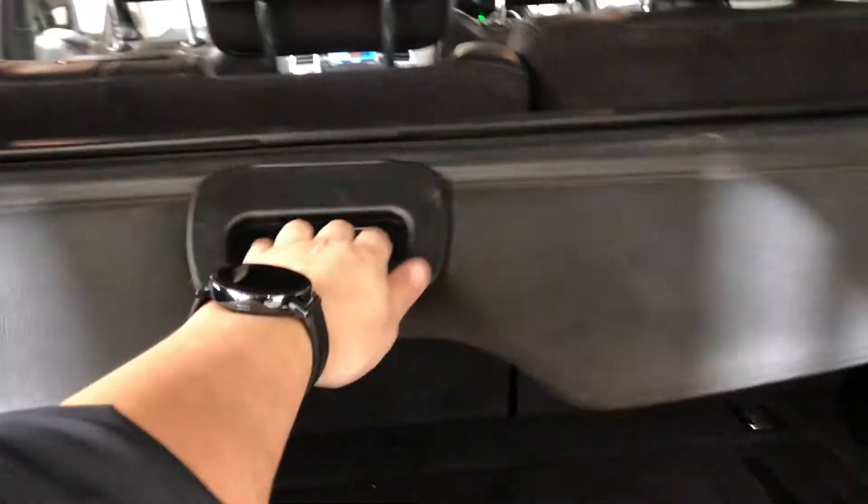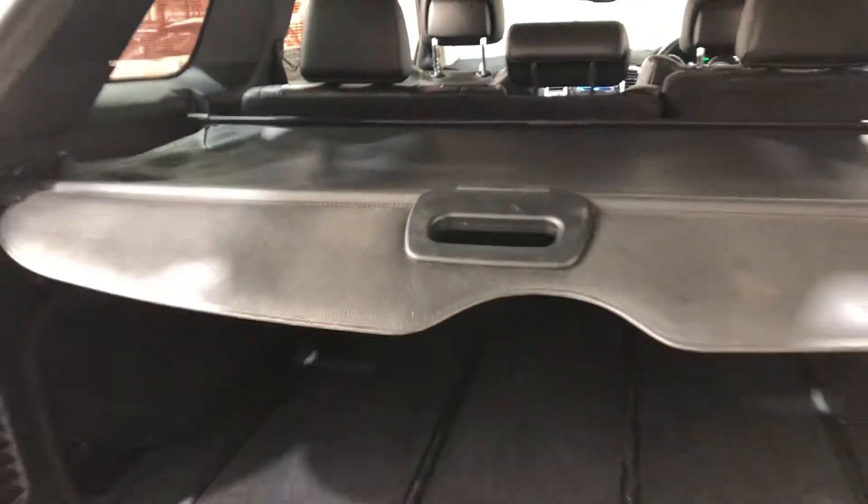This car also comes with a cargo blind, so you can cover your cargo belongings away from other people.